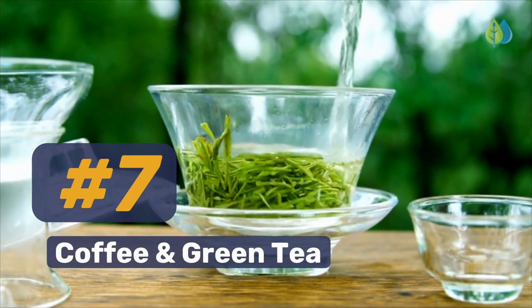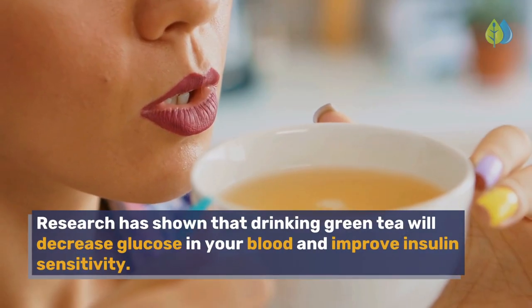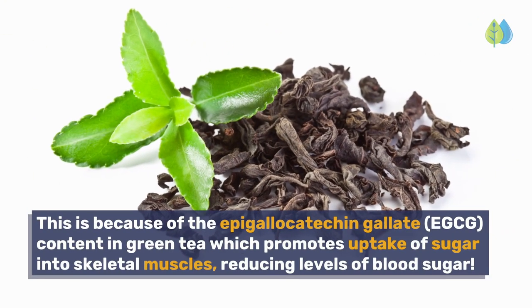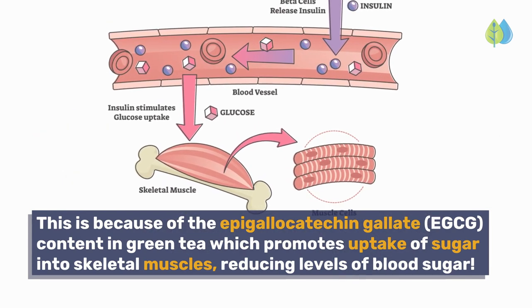Number 7. Coffee and green tea. Research has shown that drinking green tea will decrease glucose in your blood and improve insulin sensitivity. This is because of the epigallocatechin gallate content in green tea, which promotes uptake of sugar into skeletal muscles, reducing levels of blood sugar.